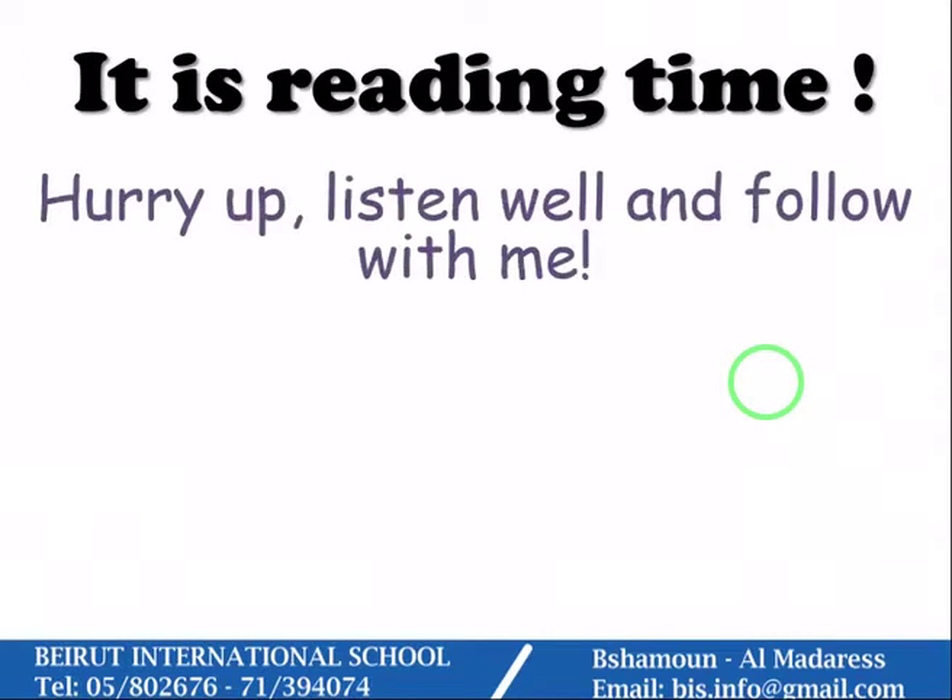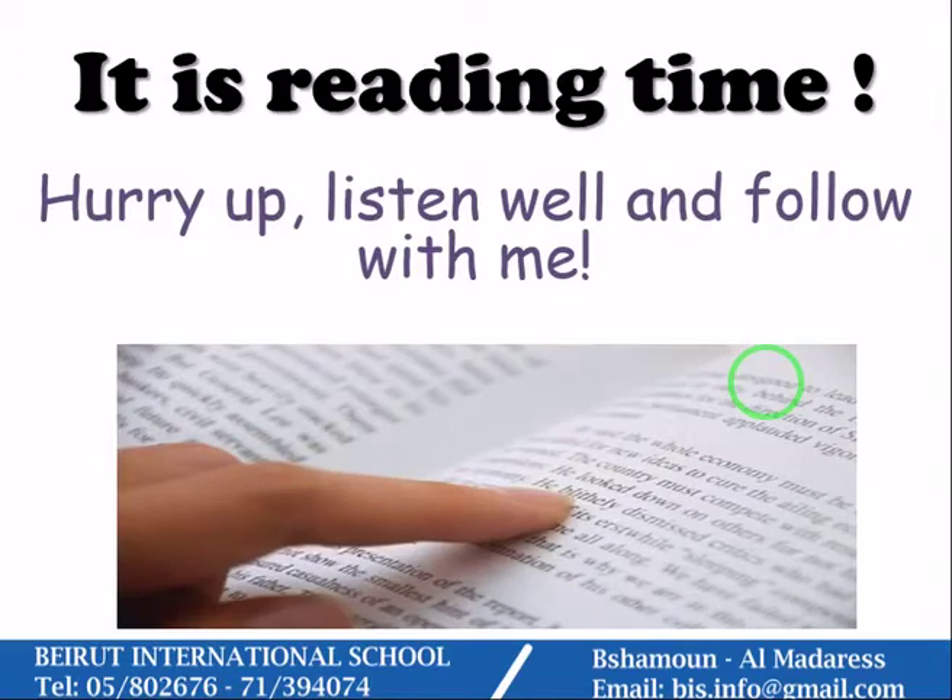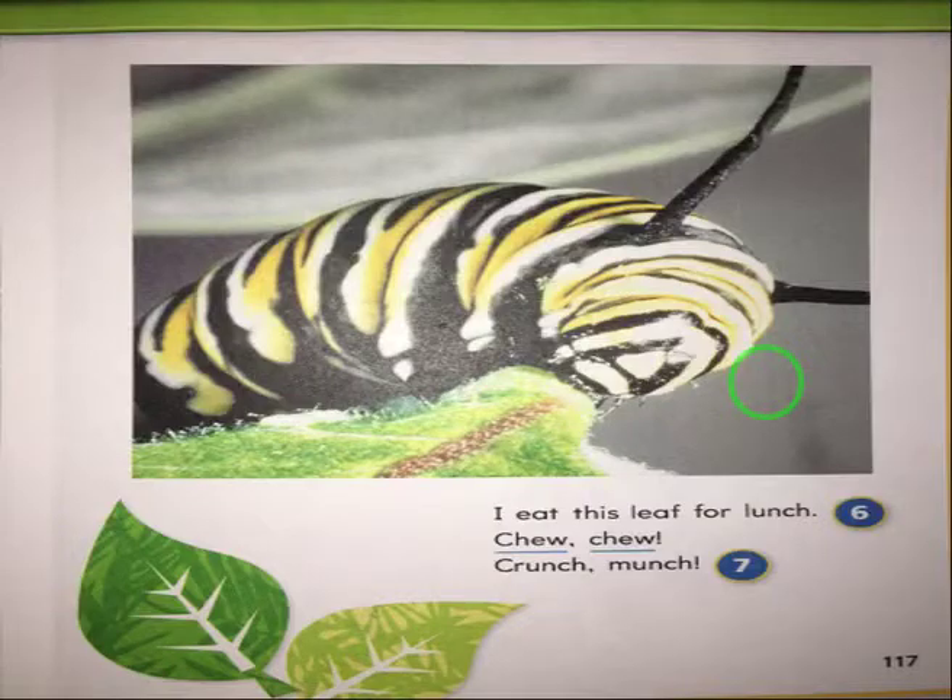Hurry up, listen well, and follow with me. Let's start. First, I want you to bring your reading book and open to page 117, so we start reading. Ready? Okay, let us look at the picture.